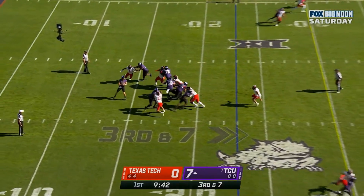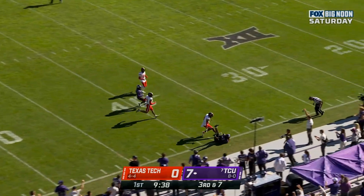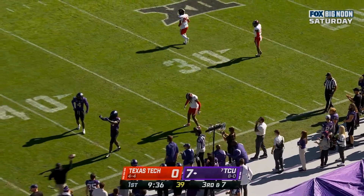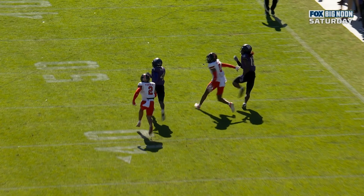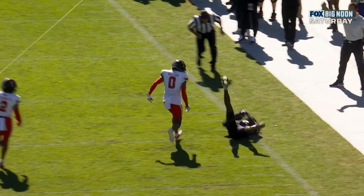Third down and seven to the 23 for TCU. Duggan under pressure, throws deep — and caught! They're going to give him the reception. Savion Williams, who had a touchdown last week against West Virginia to close the game up. What an acrobatic play. It's a good throw right on the sideline.